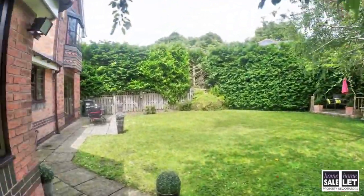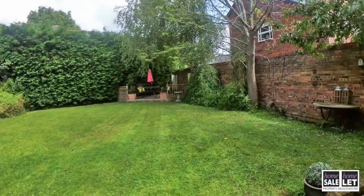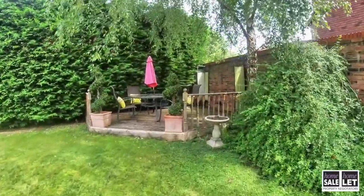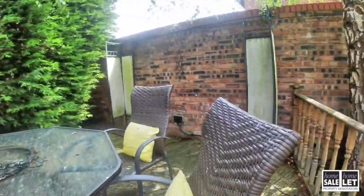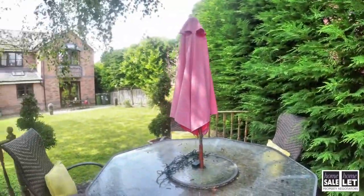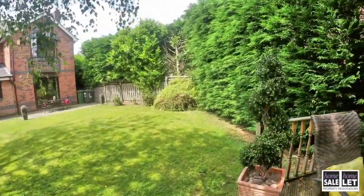We then come through into the main garden area. As you can see, there is a patio area but also a lovely large garden. Heading over into the corner, there's another lovely decked area so you can really appreciate the sun at different times of the day. And there's a lovely view of the house from this position too.